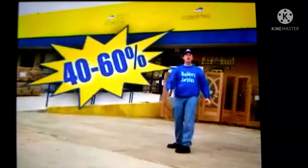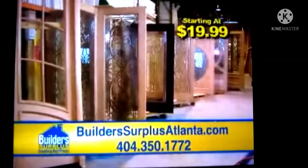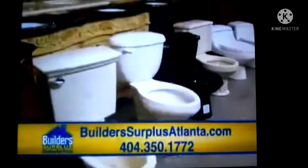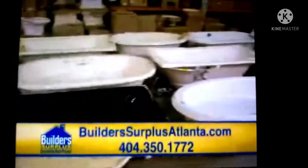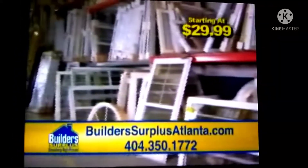Build-A-Surplus is smashing high prices with savings of 40 to 60%. Doors starting at $19.99. There's only one place that has enormous deals. Build-A-Surplus has toilets, faucets, and whirlpool tubs. You can't find a larger selection of windows starting at just $29.99.